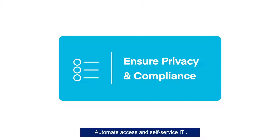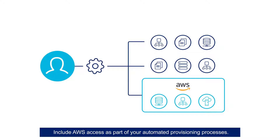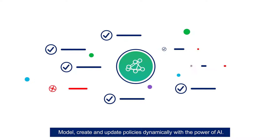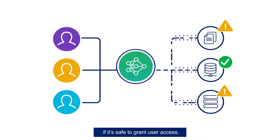Automate access and self-service IT. Include AWS access as part of your automated provisioning processes. Model, create, and update policies dynamically with the power of AI. Provide AI-based recommendations, helping decide if it's safe to grant user access.